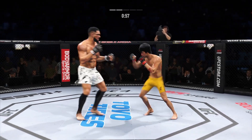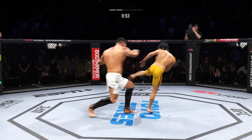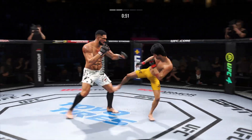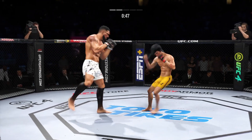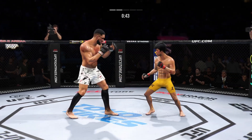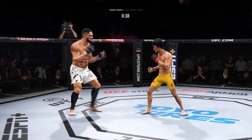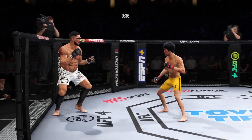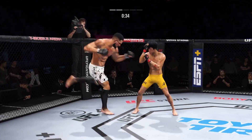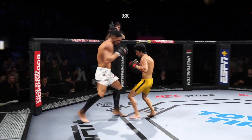He continues to do a nice job defensively, protecting his head, raising the guard, and really frustrating the offensive fighter a little bit. Good punch. Beautiful head kick — pretty significant as well. Lands the right hand. Hands up, hands up, hands up. Let's move now. Let's breathe.